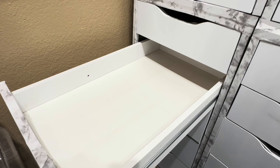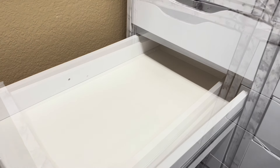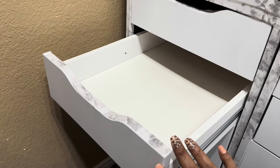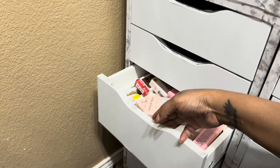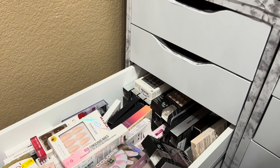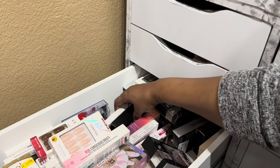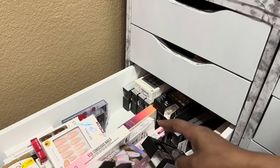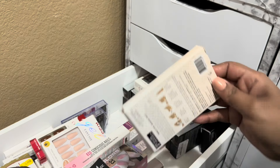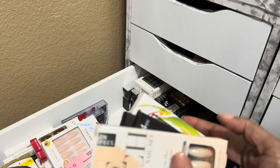I'm going to dry it off with this towel. Now that it's all clean, I think I'm going to start with the second drawer. This is spontaneous — I didn't plan this video. I probably should bring some scissors because I may have to cut the tops off some of the new nails I just hauled recently.